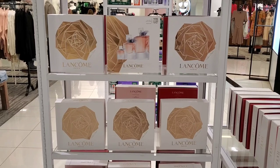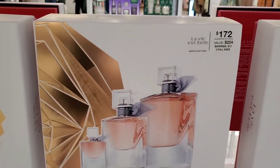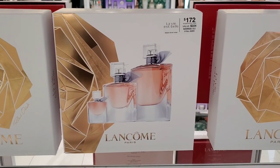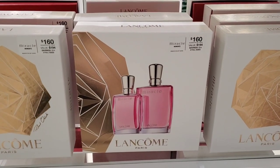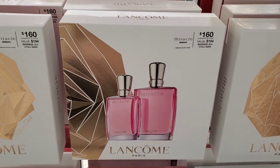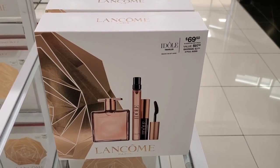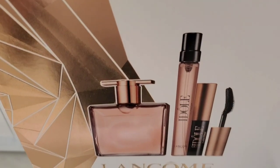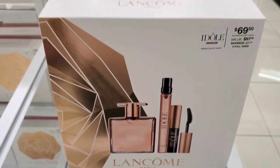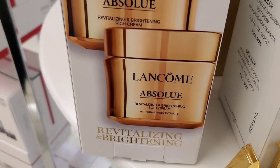Then they had sets from Lancôme. I found a perfume trio for $172 — you get 3 different sizes of the same fragrance. I love their fragrances. They also had the Miracle perfume set with 2 different sizes for $160, and an Idôle perfume set for $69 that includes a mini mascara, a travel size, and a deluxe size of perfume.